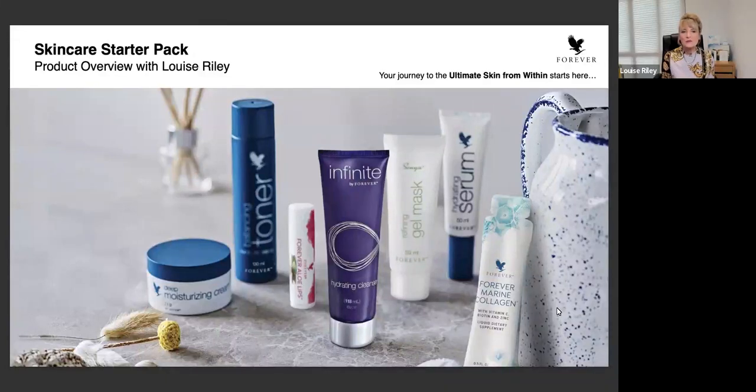Hello and welcome to the Skincare Starter Pack product overview. My name is Louise Riley and it's my pleasure to take you through this amazing Skincare Starter Pack. As you can see on the slide, you can see the actual skincare products and the drinking gels you get within this fantastic starter pack. Through this presentation I'll take you through all the different products, the order in which to use them, why to use them, and how you, your customers, and clients can benefit.